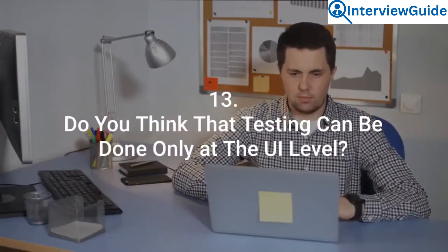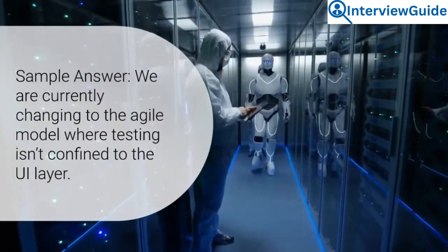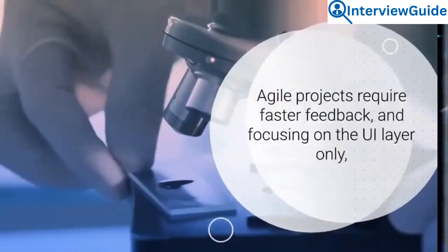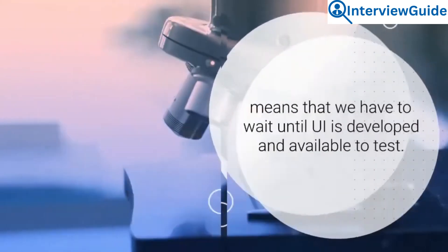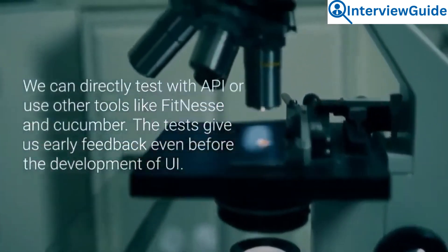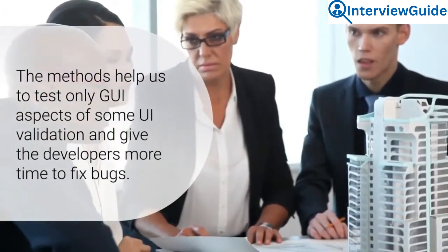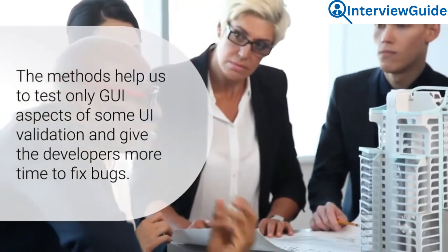Question 13: Do you think that testing can be done only at the UI level? We are currently changing to the Agile model where testing isn't confined to the UI layer. Agile projects require faster feedback, and focusing on the UI layer only means that we have to wait until the UI is developed and available to test. We can directly test with API or use other tools like FitNesse and Cucumber. These tests give us early feedback even before the development of the UI, and help us give developers more time to fix bugs.